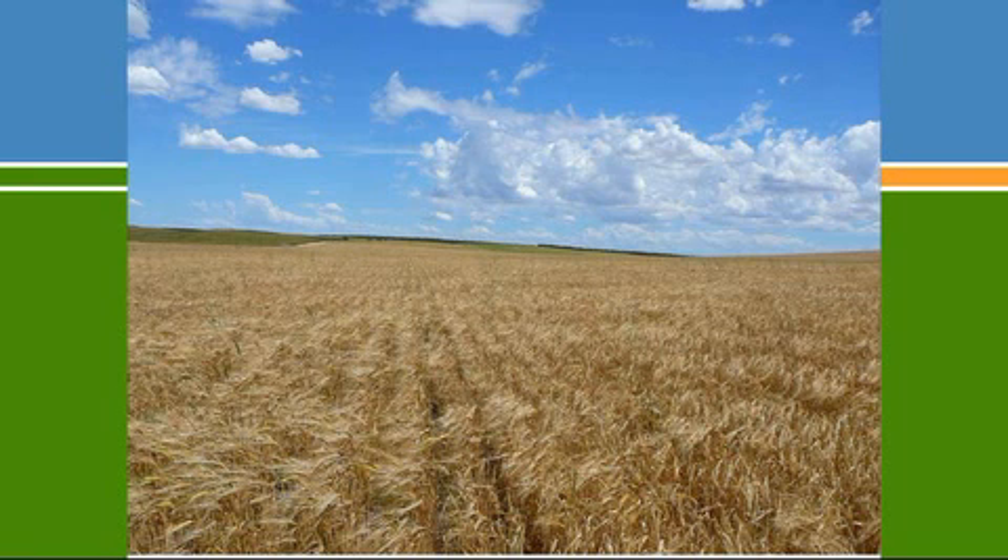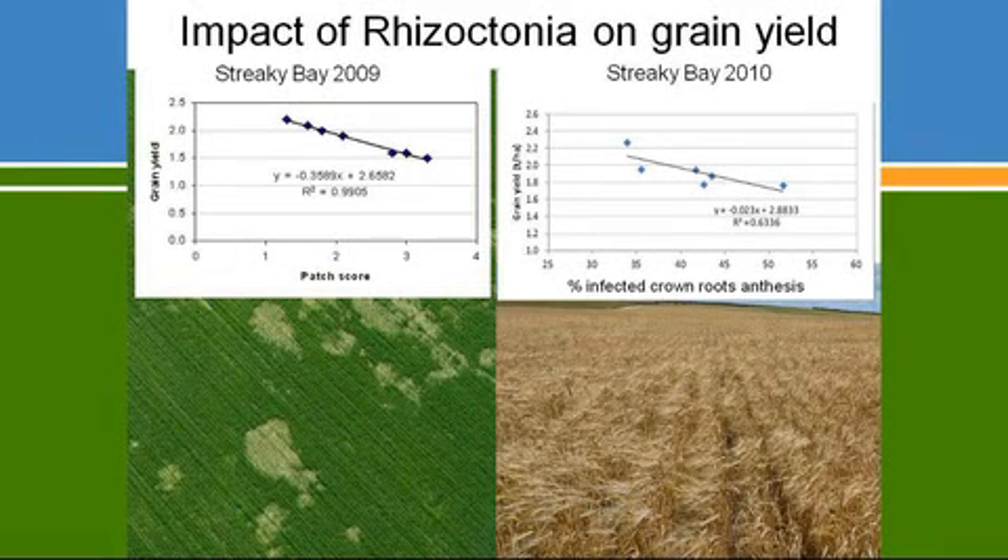In Gupta's trial sites, he's been looking at the relationship between different types of symptoms and yield. If you've got lots of bare patches, there's a very high correlation between bare patch area and yield loss — something ridiculously high, around 0.99. What wasn't fully appreciated until recently is that as you increase the percentage of crown root attack, there's also a reduction in yield. That relationship is noisier, but the yield losses are quite significant, and that's the situation occurring in paddocks where you don't see bare patches.